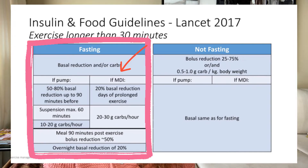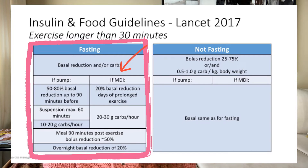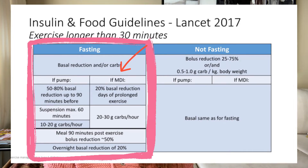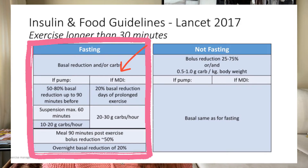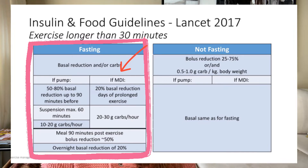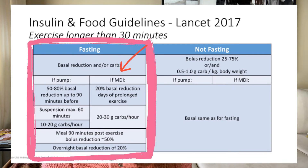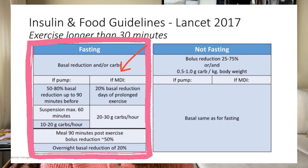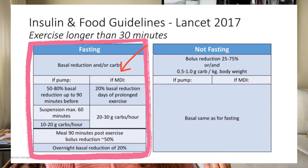For those on MDI — multiple daily injections — there is the possibility of reducing your basal insulin by up to 20 percent. This is predominantly recommended for prolonged exercise like a half marathon or an Ironman. If you find you go low fasting in the morning, the guidelines recommend eating up to 20 to 30 grams of carbs per hour. Most people on MDI do not go low in the morning, simply because long-acting insulin is not impacted as aggressively by exercise as rapid-acting insulin is.